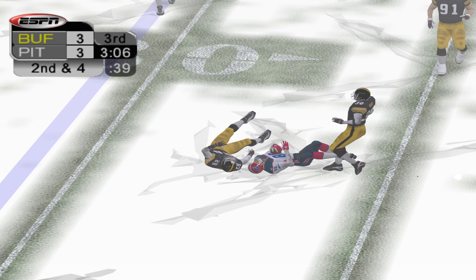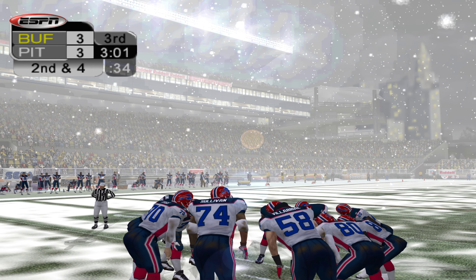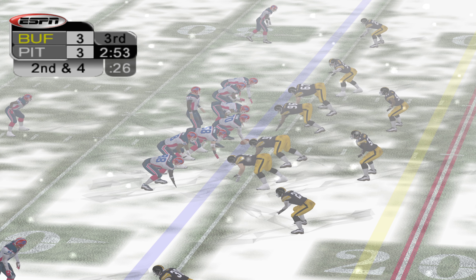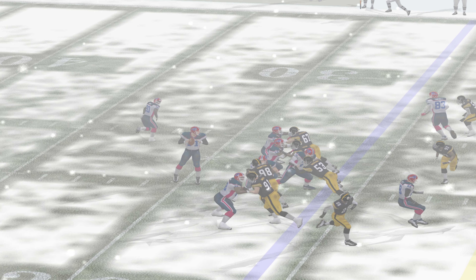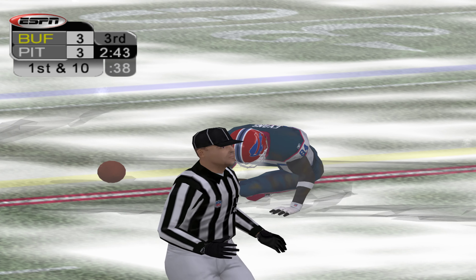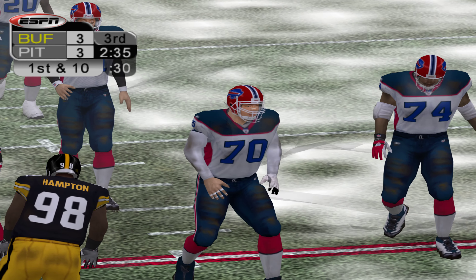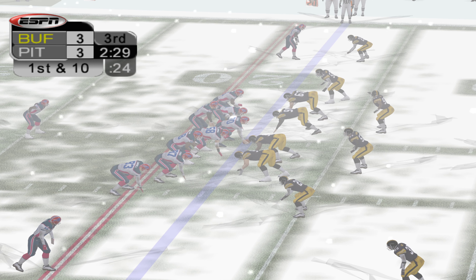Bledsoe just rifles this one, and the completion is good for six. Drew Bledsoe played the pass perfectly, zeroing in on his man despite the coverage. It's all about accuracy in that situation. They move the ball, and it will be second down. Lee Evans reels in the pass and gets past the markers for a first down. Lee Evans made the catch without any challenge from the defense, and he took advantage of it. Nice second down call, and they moved the chain. On offense, it's always a plus to avoid third down altogether, just like that.